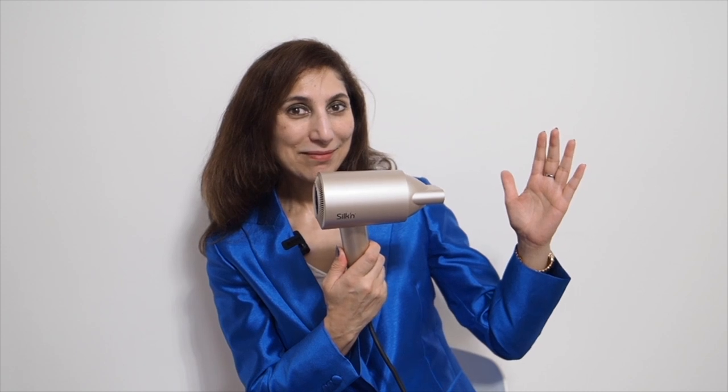This is my favourite toy from IFA this year. It's called the Silky Air Pro by Silken — speeds up to 76 kilometres an hour. It's a hairdryer which actually displays the temperature it blows on your hair. Watch this: 98, 39, 55, 65, 75, 85, 98 — and back to 39. The choice is yours.